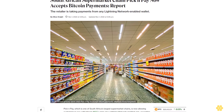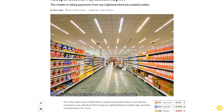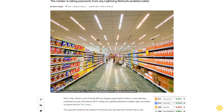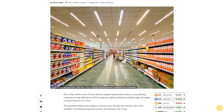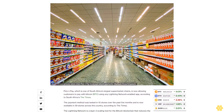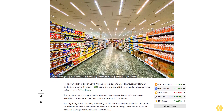Pick n Pay, which is one of South Africa's largest supermarket chains, is now allowing customers to pay with Bitcoin (BTC) using any Lightning Network-enabled app, according to South Africa's The Times. The payment method was tested in 10 stores over the past 5 months and is now available in 39 stores across the country.